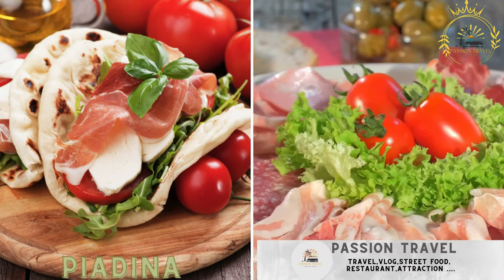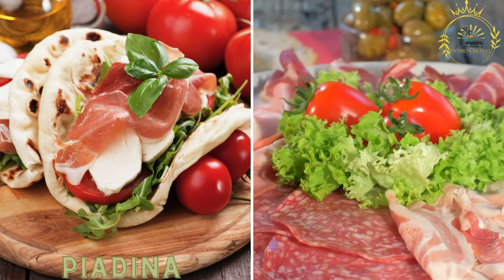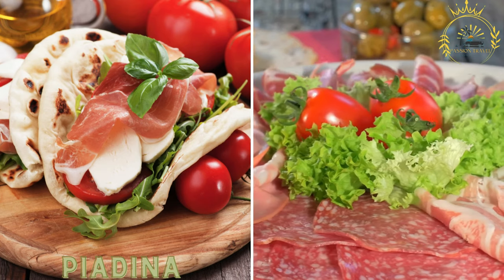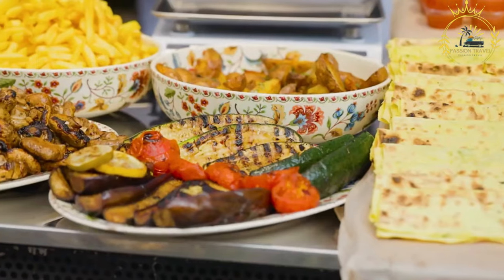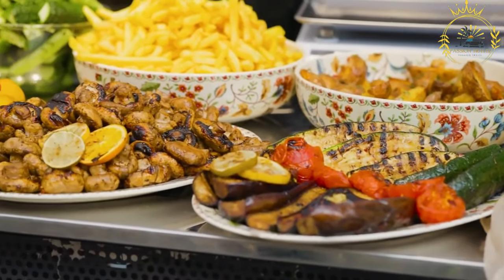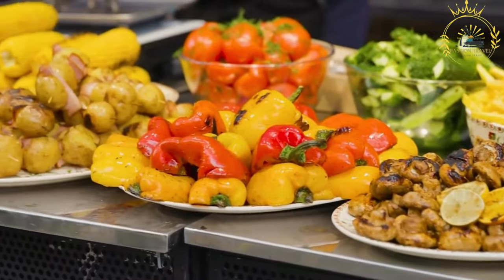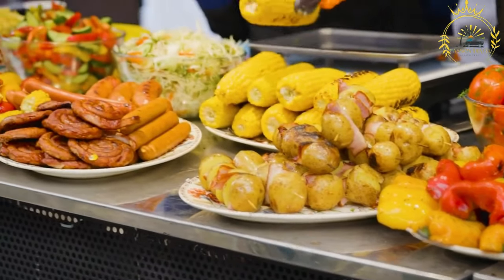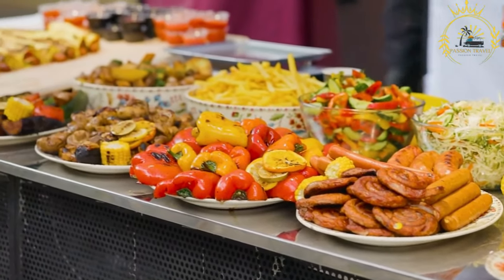Piadina is a popular Italian flatbread, often stuffed with various ingredients like cured meats, cheese, and vegetables. It's a versatile and tasty street food option. Piadina originated in the Emilia Romagna region, but it is also popular in San Marino, where you can find it in various stalls and eateries.